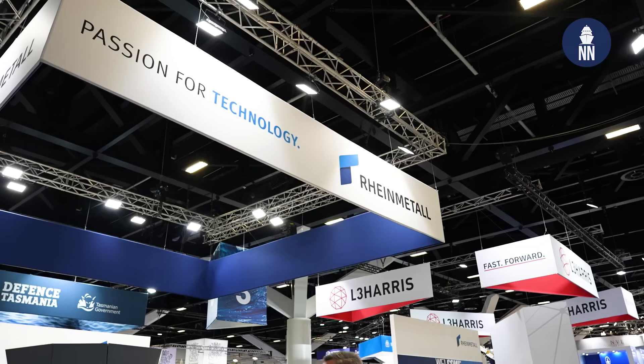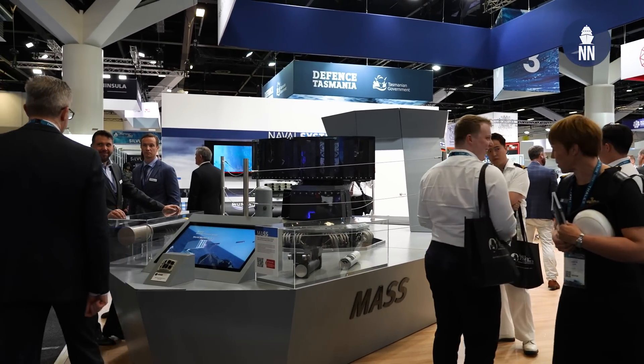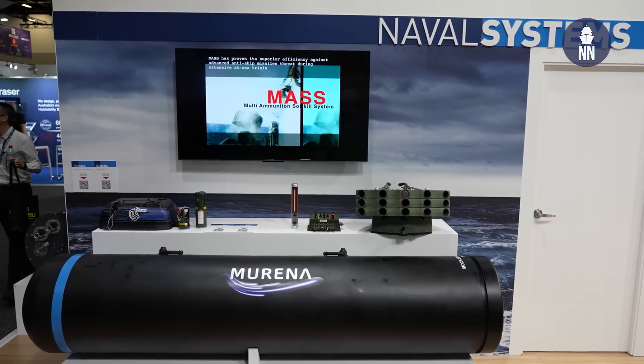Now in the Rheinmetall Australia booth — the company earlier this year received the contract award to deliver a new sea mine capability to the Royal Australian Navy as part of the C2000 program. What is new at Indo-Pacific 2023 is that for the first time they are showcasing the mine rail deployment system, the MRDS.